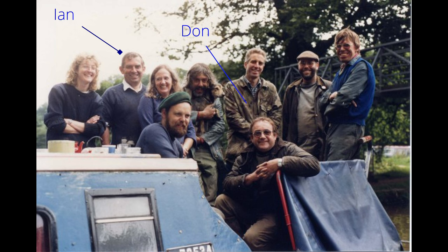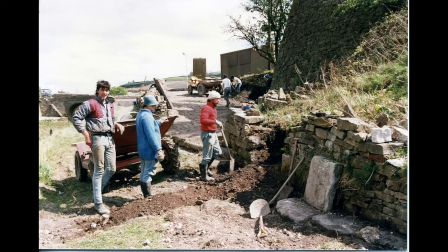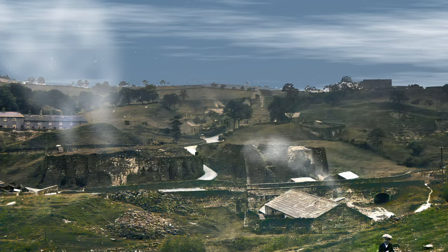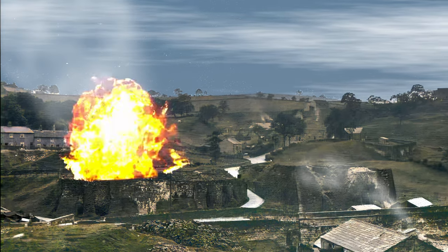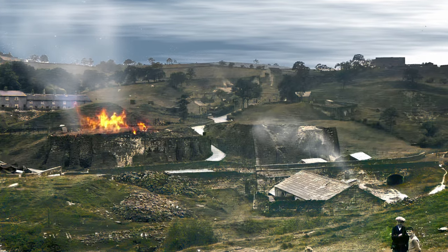So Ian, Don and all you amazing volunteers out there, I wanted to say a massive thank you — your hard work has made a real difference. Still to come on this episode, we're going to look at the destruction of the Nathole kilns. But first, let's take a look at the construction of the bypass.